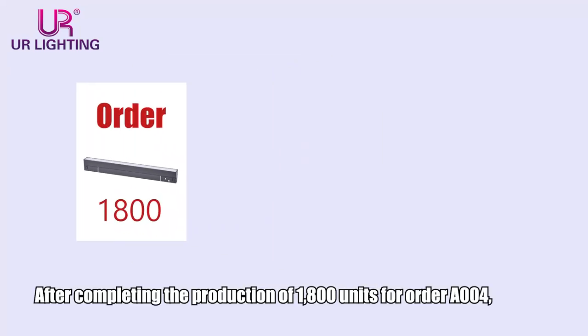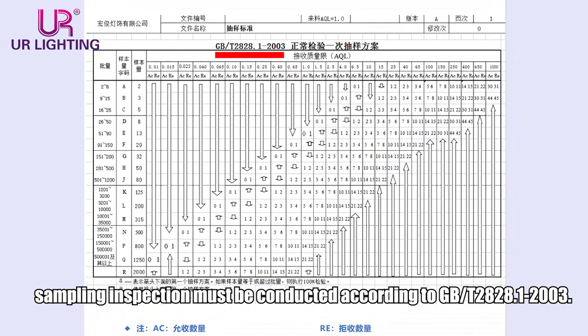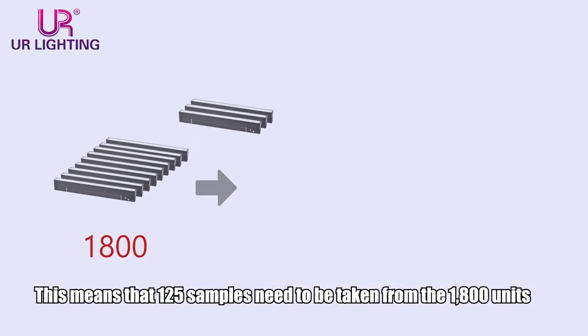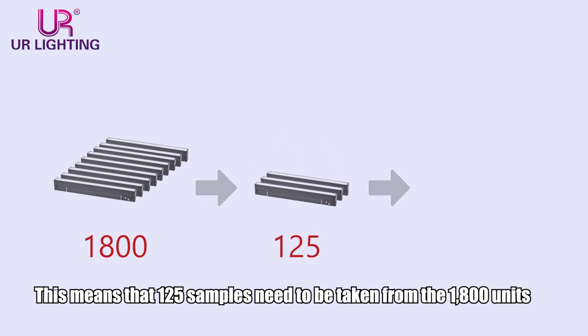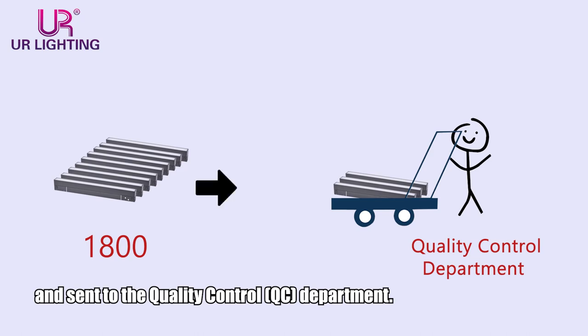After completing the production of 1,800 units for order A004, sampling inspection must be conducted according to GB-T2828.1-2003. This means that 125 samples need to be taken from the 1,800 units and sent to the quality control department.